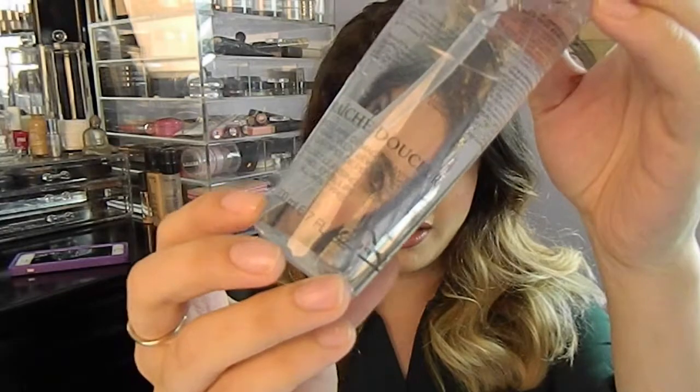So let's go ahead and get started. First is this cleansing water by Lancôme — it's the 'Eau Fraîche Douceur,' it's in French so I cannot pronounce it. But I can tell you that I absolutely love this product. It is, like I said, a cleansing water, so it basically removes your makeup and cleanses your face.